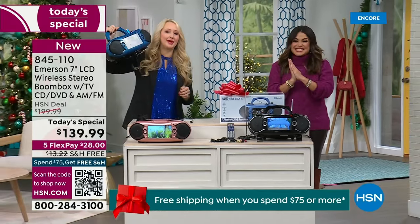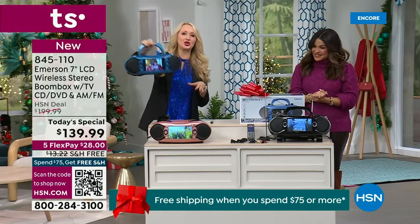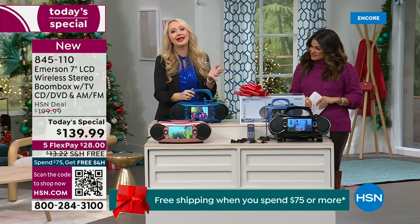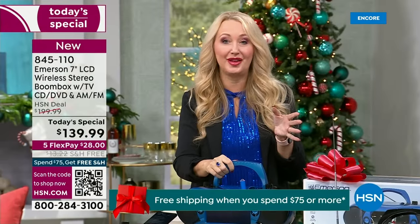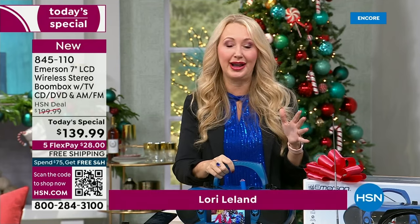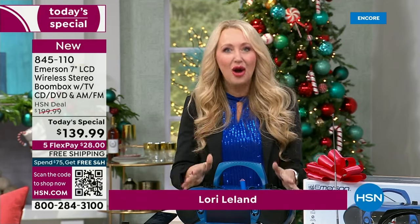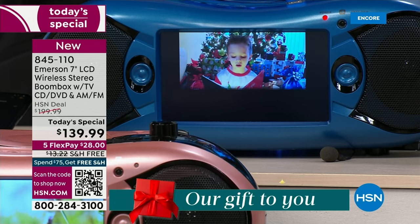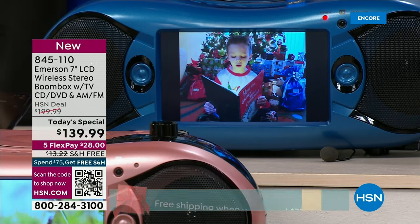This is so much fun. Portable entertainment on the go. It's coming your way from Emerson. We love this brand — they are a global leader and a legacy brand since the early 1900s, so they've been innovating for nearly a century. This is that awesome entertainment hub for your entire family. It's for everything: TV, music, movies. This does so many different things.